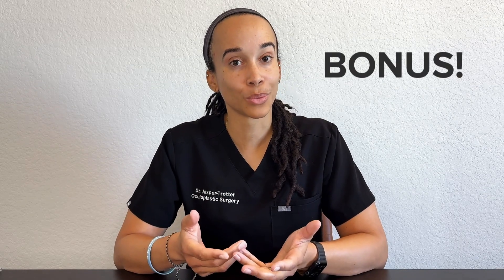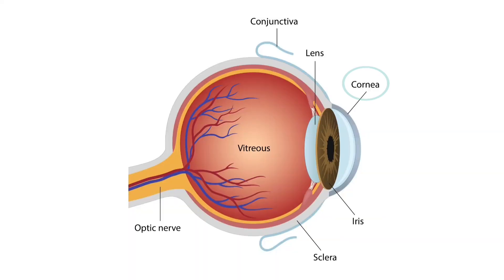Here's a bonus: where does the cornea fit into this? If you look at my eye, you see the colored part — that's the iris, which is brown for me. If you were to draw a circle around the iris and remove a clear dome-shaped structure, that's the cornea. So now we know the cornea, the sclera, and the conjunctiva.